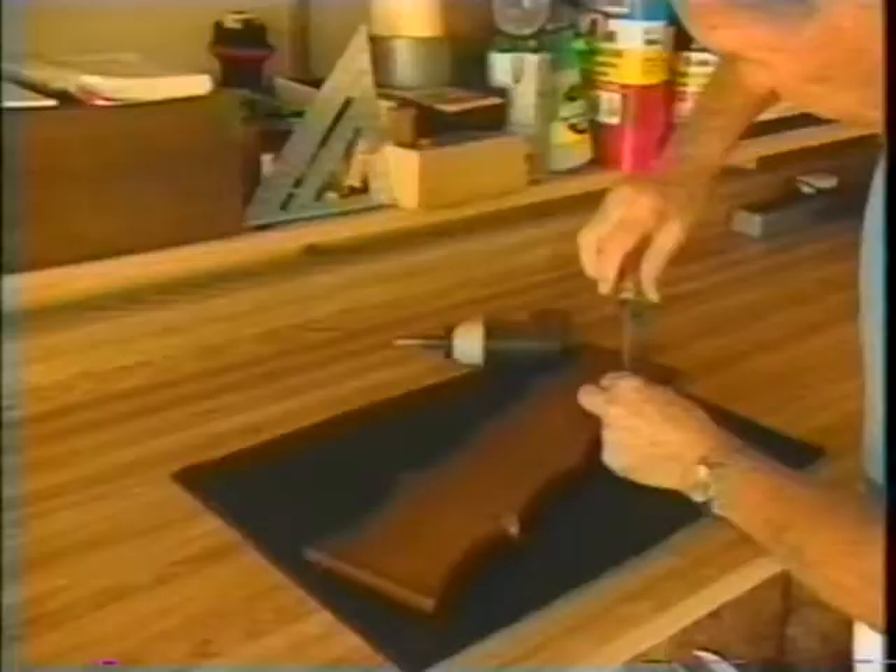Dynamat makes a great cover for the top of your workbench — anytime you're working with something you don't want to scratch, Dynamat gives you a clean, well-cushioned surface. I even know a few golfers who use Dynamat as a practice mat when the weather's bad — you'll see them practicing their putting in the garage. I'm sure viewers will think of dozens of other ways to use Dynamat too.